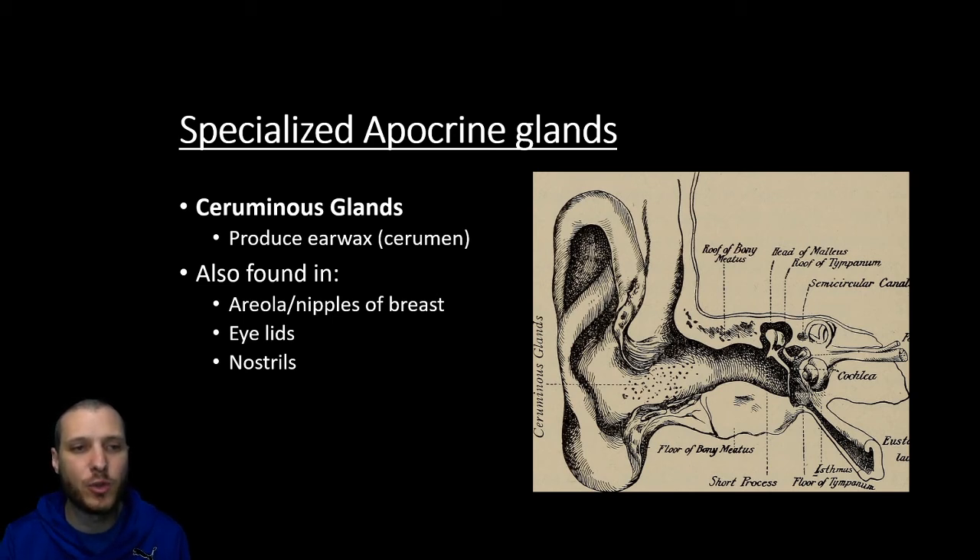There are other types of specialized apocrine glands — the ones to know are going to be the ceruminous glands, which are the glands within the ear canal that produce ear wax. The technical name for ear wax is cerumen. Ear wax is going to be a protective mechanism to keep things from crawling into your ears. You don't want to use Q-tips — you shouldn't stick anything in your ears because you can compact the wax down and make things worse. You should just wash around the outside of the ear with water. You'll also find apocrine glands in areas like the areola or nipples of the breast, parts of the eyelids, and some nostrils.